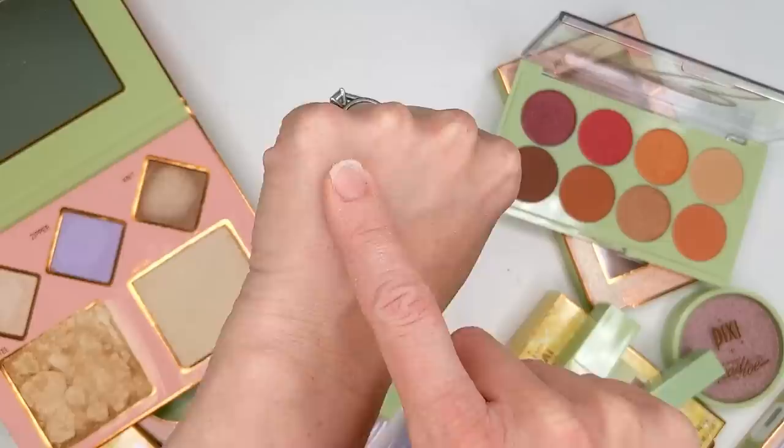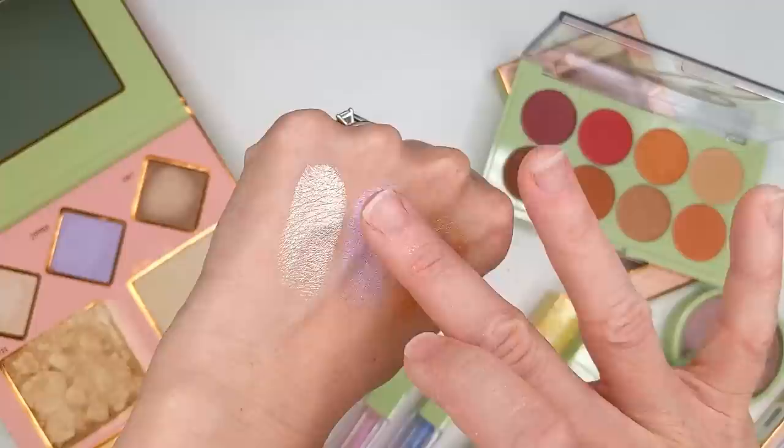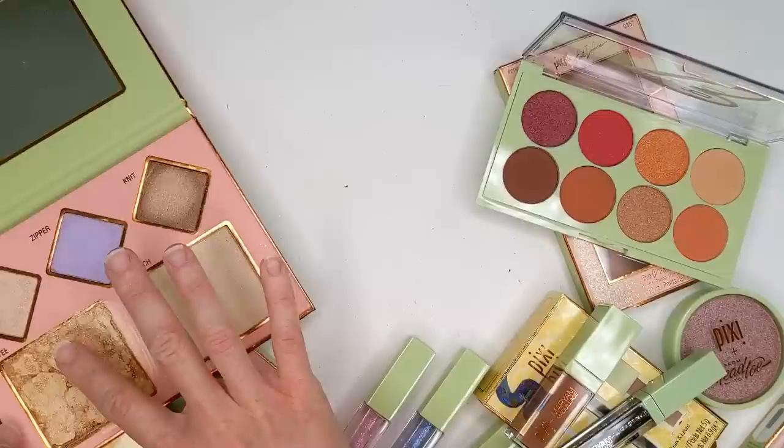These look like they're going to be really good — they feel nice and soft. Oh my gosh, I was not expecting that at all! Those are super high impact, yet really smooth and silky without chunky glitter particles or anything like that.